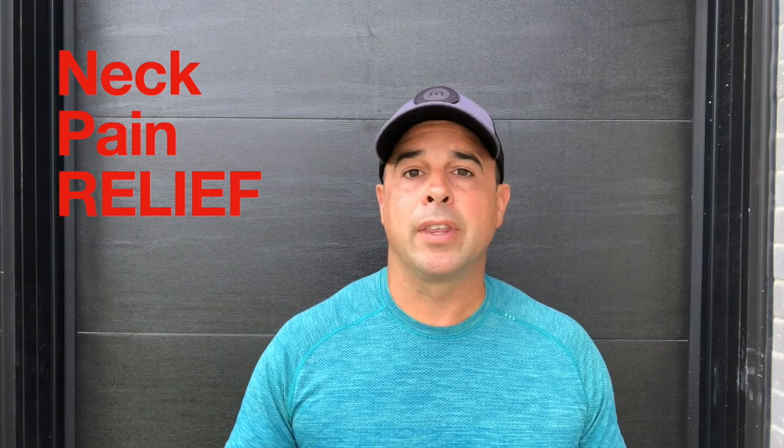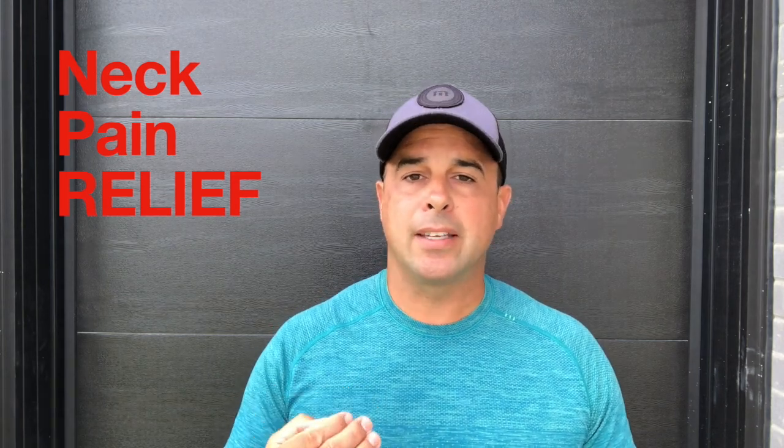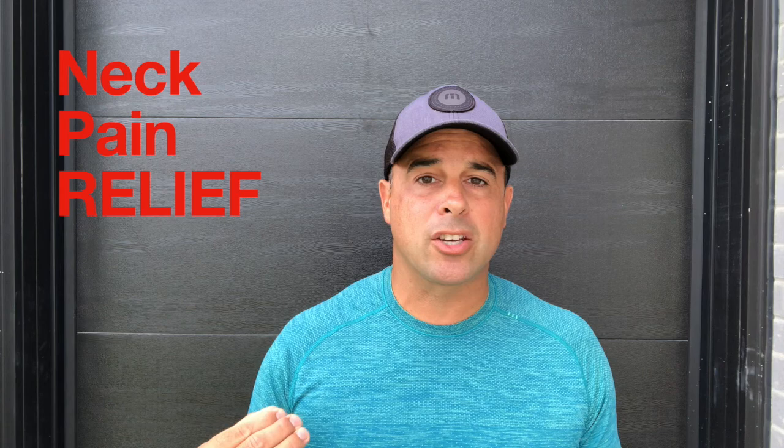Hi everyone, it's Dr. Jeff from K. Harris Chiropractic and Wellness Center, and today I want to share with you the number one best neck exercise to help you relieve pain if you've been dealing with anything from a stiff neck, to a pinch in the neck, to just a place where you feel like it's all spasmed and tight.